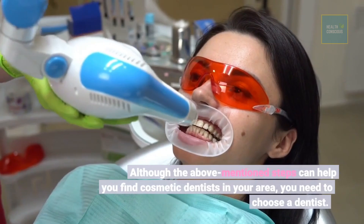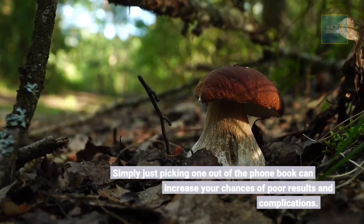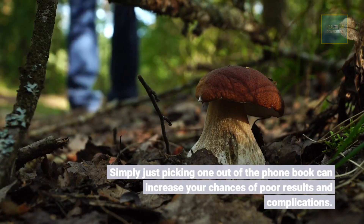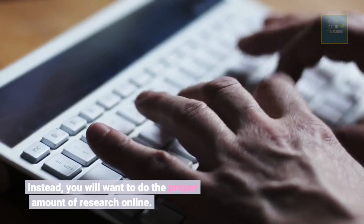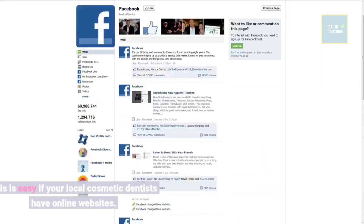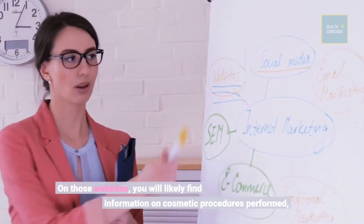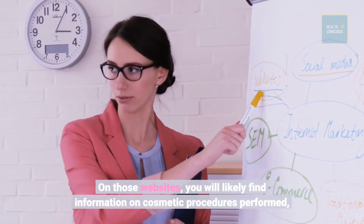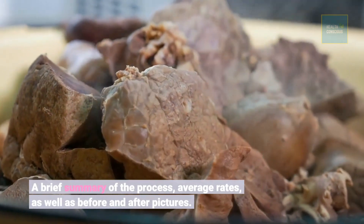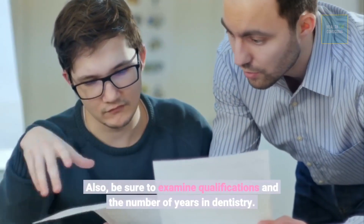Although the above-mentioned steps can help you find cosmetic dentists in your area, you still need to choose a dentist. Simply picking one out of the phone book can increase your chances of poor results and complications. Instead, you will want to do the proper amount of research online. This is easy if your local cosmetic dentists have online websites, where you will likely find information on cosmetic procedures performed, qualifications, and the number of years in dentistry.